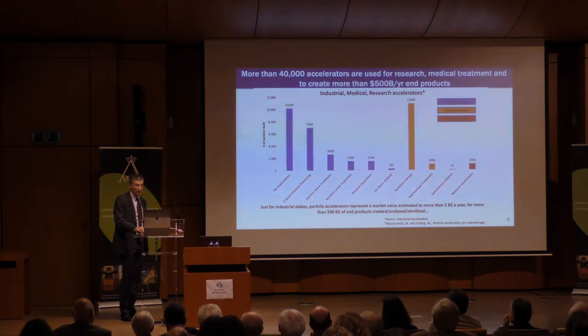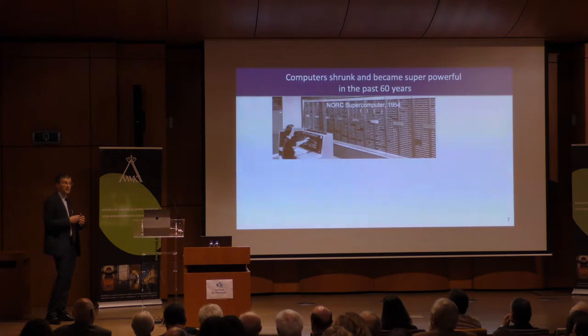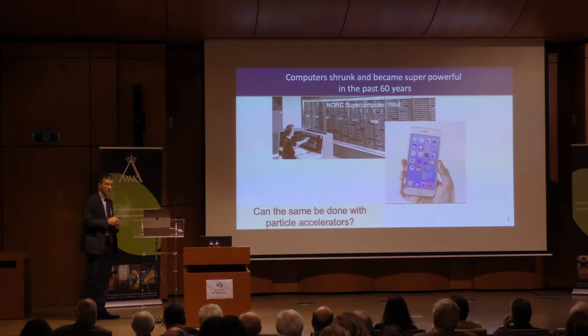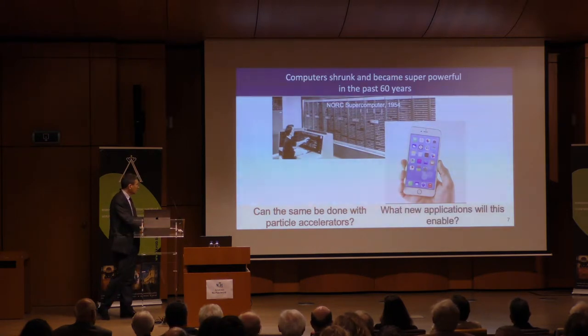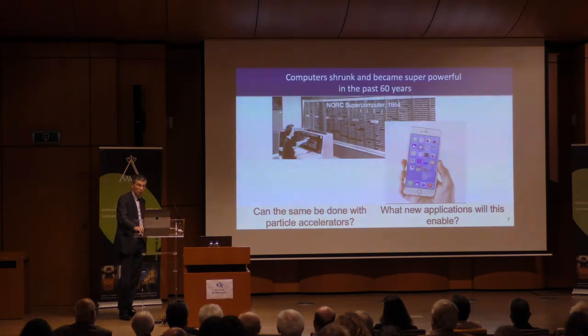The question I wanted to look at in the next section: if you think about computers, this is a computer from 1954 — one of the most powerful machines at the time — and now we're all walking around with devices that are much more powerful. Can something similar be done with particle accelerators, and can that open up new applications that are of benefit to society?